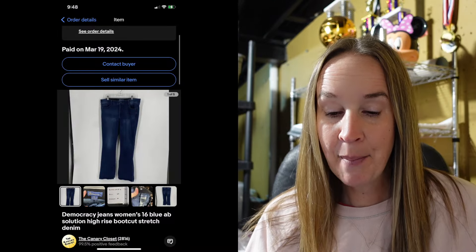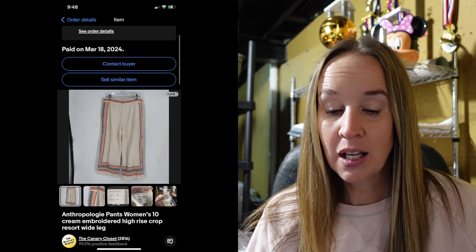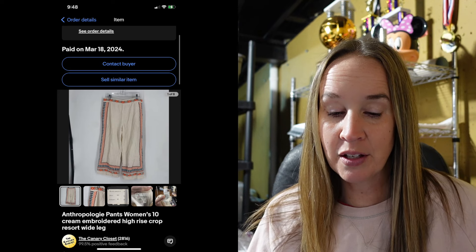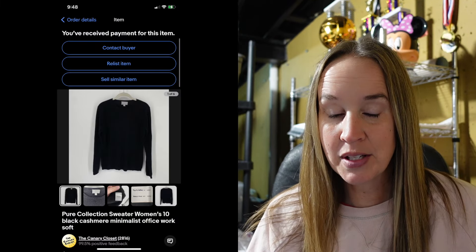A pair of Democracy jeans in a size 16 — Absolution high-rise bootcut — sold for $25, extremely fast, like in a day. Next up were a pair of Anthropologie pants from Ryan's bins — size 10, cream embroidered high-rise crop pants — sold for $30. I sold a Pure Collection sweater — black 100% cashmere in a size 10 — that sold for $22.